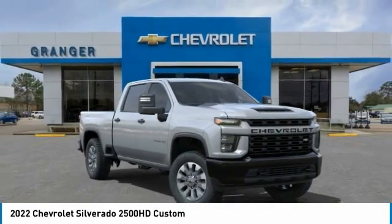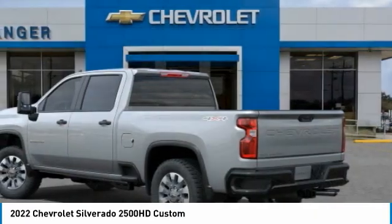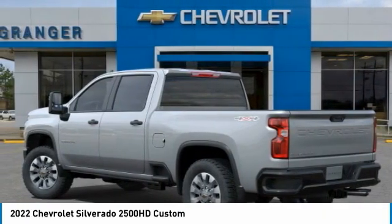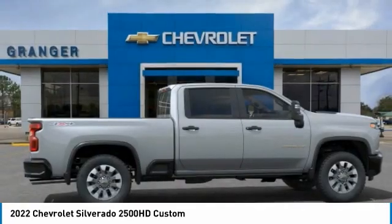Looking for the right vehicle? Check out the 2022 Silverado 2500 HD. This pickup truck pulls unlike any other. This vehicle has less than 100 miles.